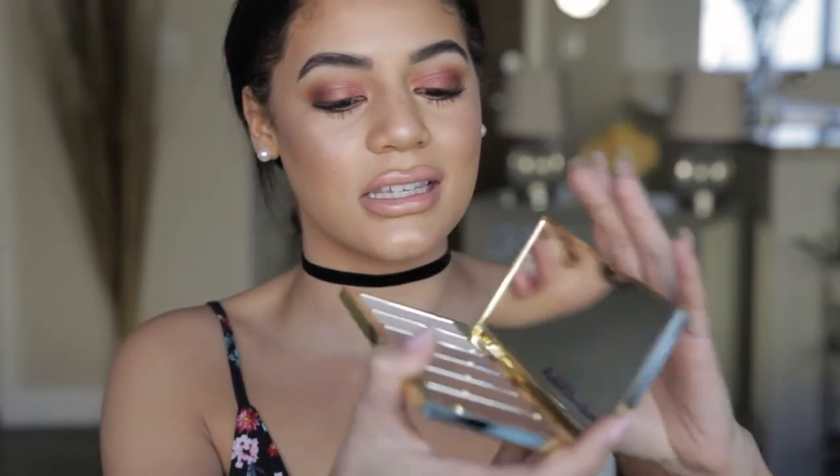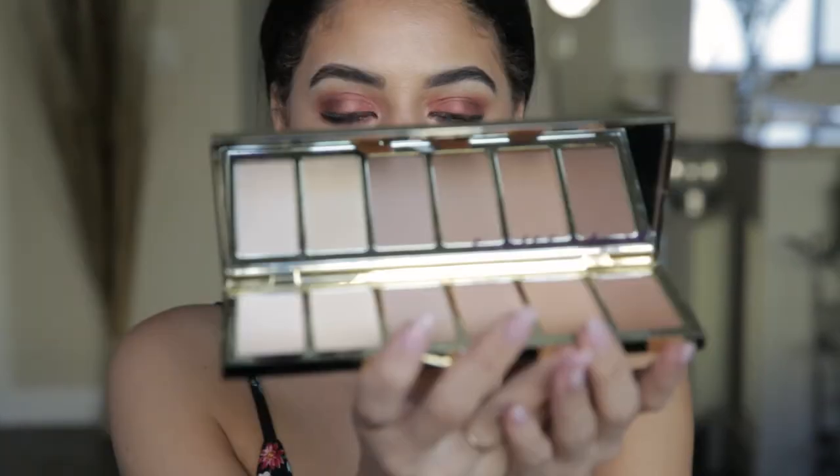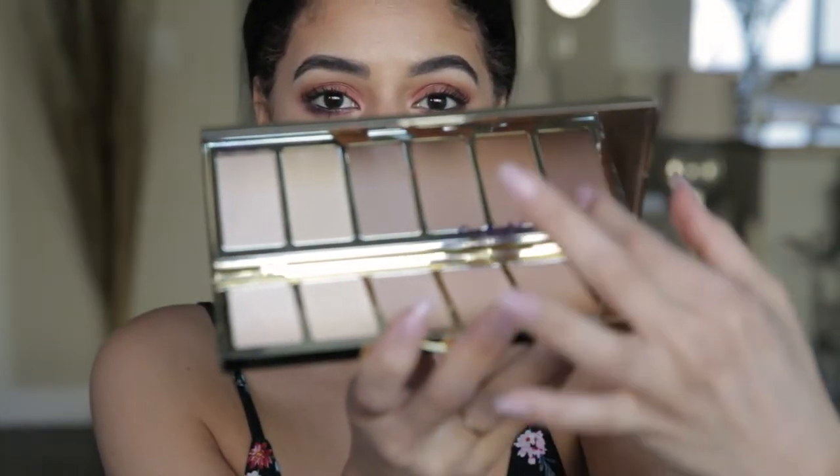Oh, and this is so pretty — it has a huge mirror. Let me just check my highlight real quick and my edges. We're good to go. But like, this is gorgeous. Look at all these powders and they're big too. They're not going to run out. So I'm going to do a little swatching for you guys. I want you to see this.